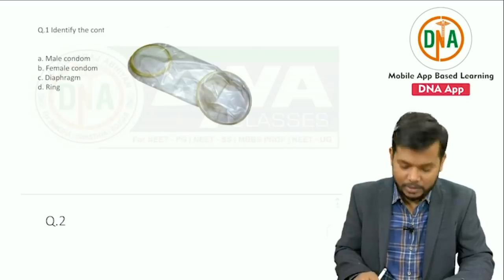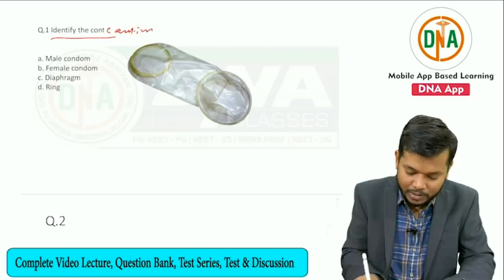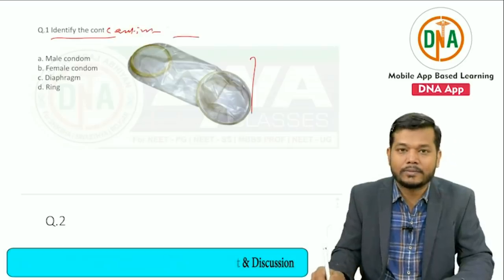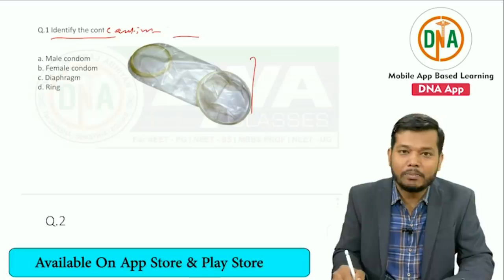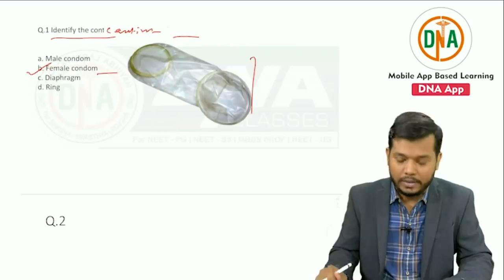Let's discuss question number one: identify the contraceptive given in this image. This is a very simple question. This is an image of a female condom.